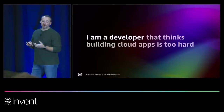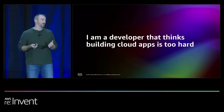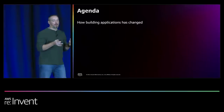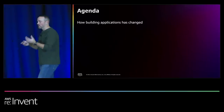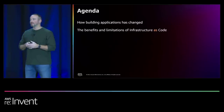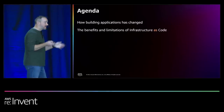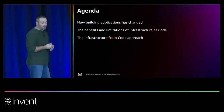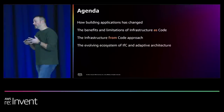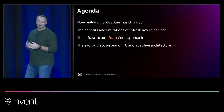But most importantly, I'm a developer — and I'm a developer who thinks that building cloud apps is still way too hard. Today we're going to talk about how building applications have changed over the last 20, 15, 10, 5 years. We'll look at the benefits and limitations of infrastructure as code — CloudFormation, things like that. Then we'll talk about the infrastructure from code approach, the evolving ecosystem, this idea of adaptive architectures, and some key takeaways and further reading.